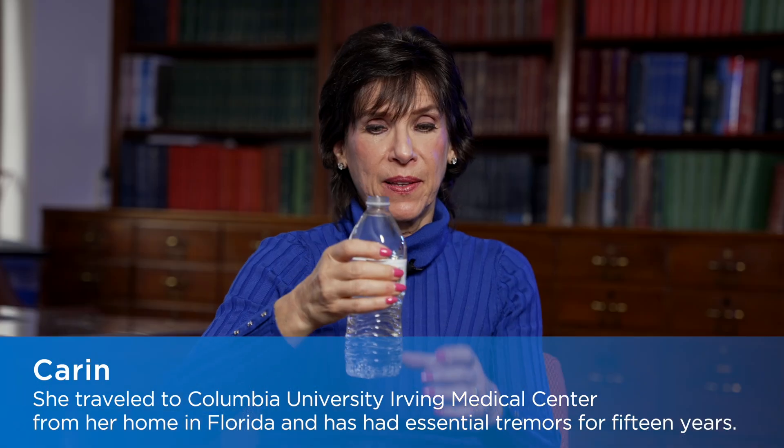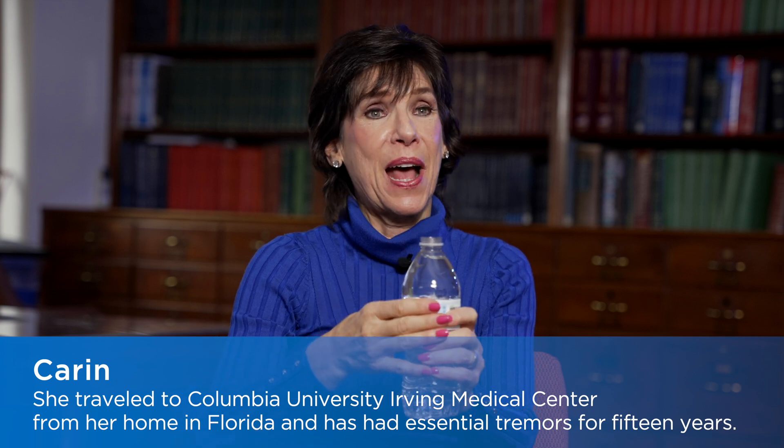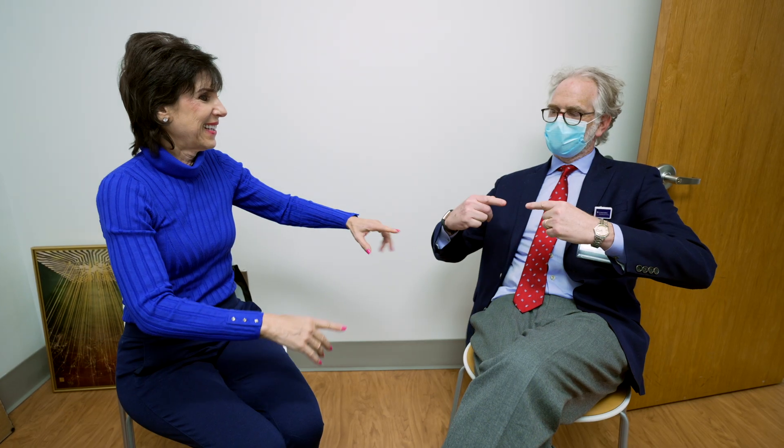I've lived with essential tremor for many years — my left hand. I'm going to steady it with my right hand so that I'm not spilling it all over. Essential tremor is a very common movement disorder in which it's a tremor that occurs when you try to do something with your hands — a tremor on intention.